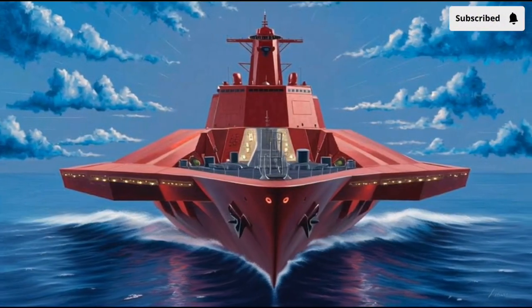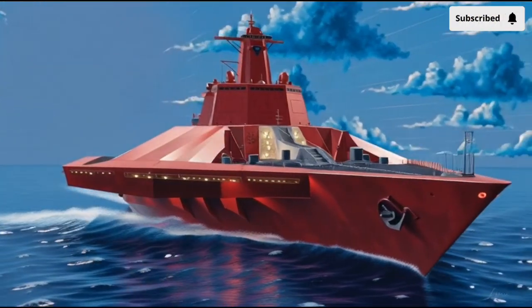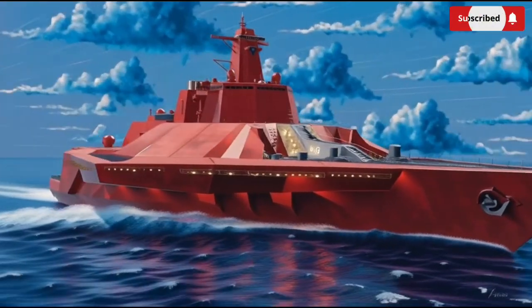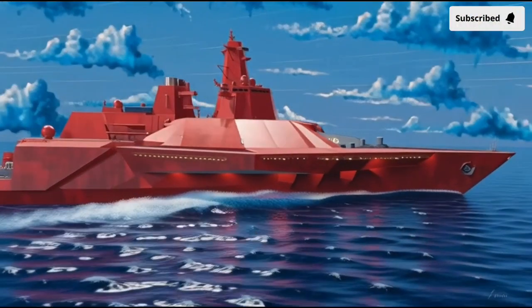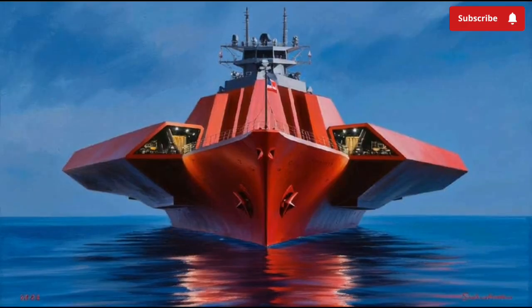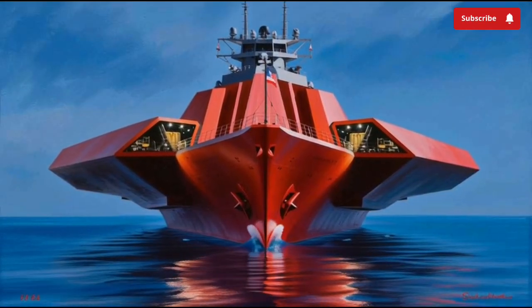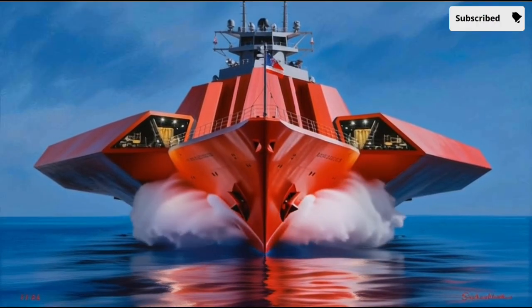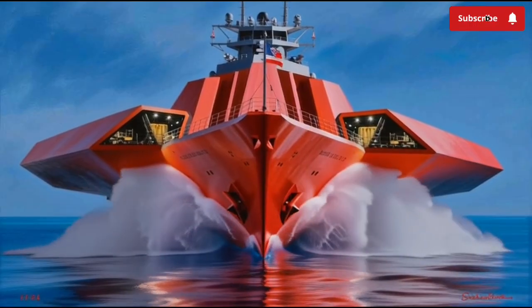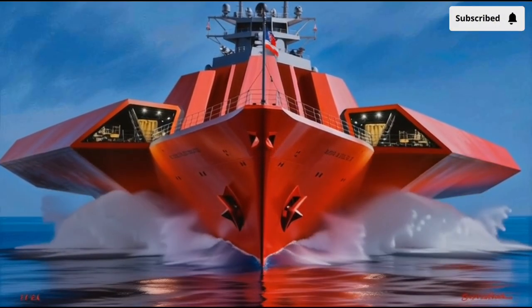The heart of the Zumwalt's firepower originally centered around two enormous 155-millimeter guns mounted at the bow. These advanced gun systems were designed to fire special long-range land-attack projectiles — GPS-guided shells that could hit targets more than 60 miles inland with extreme accuracy. Sounded great on paper, but the ammunition costs skyrocketed to nearly a million dollars per round, making it too expensive for mass deployment.